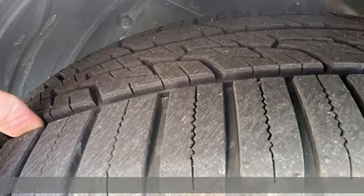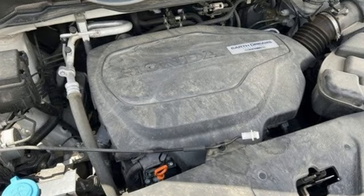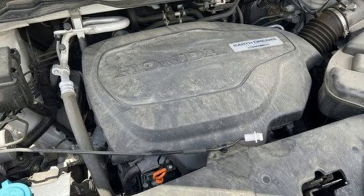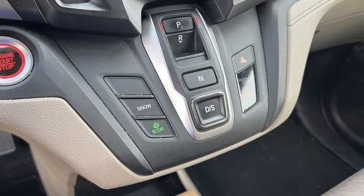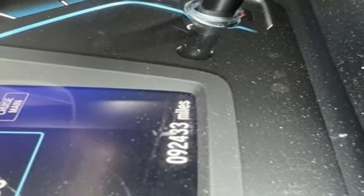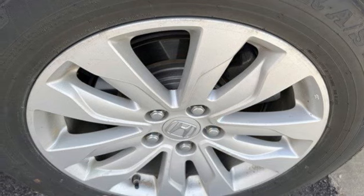Features include push-button start, dual-zone climate control, Bluetooth streaming audio, V6 engine, manual tilting steering column, magic seat third-row seat, external memory control, active grille shutters, gas-pressurized shocks, and HondaLink.